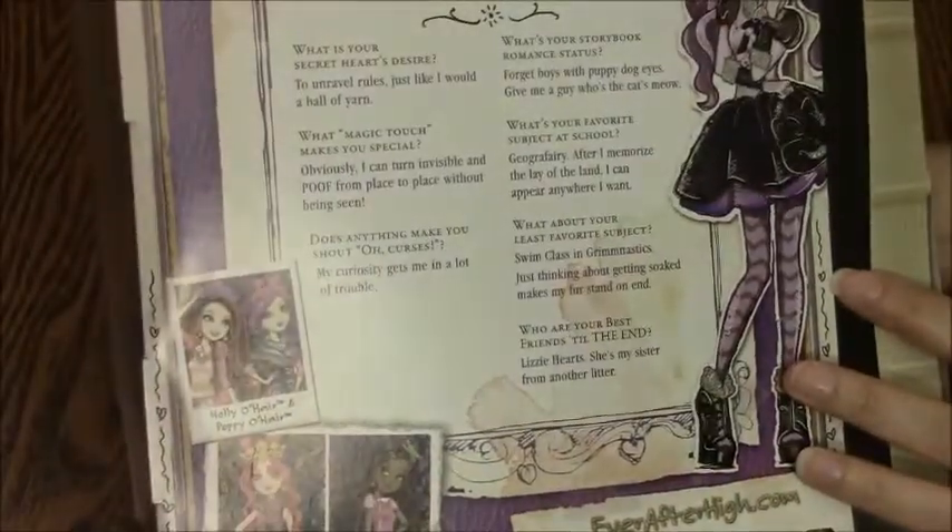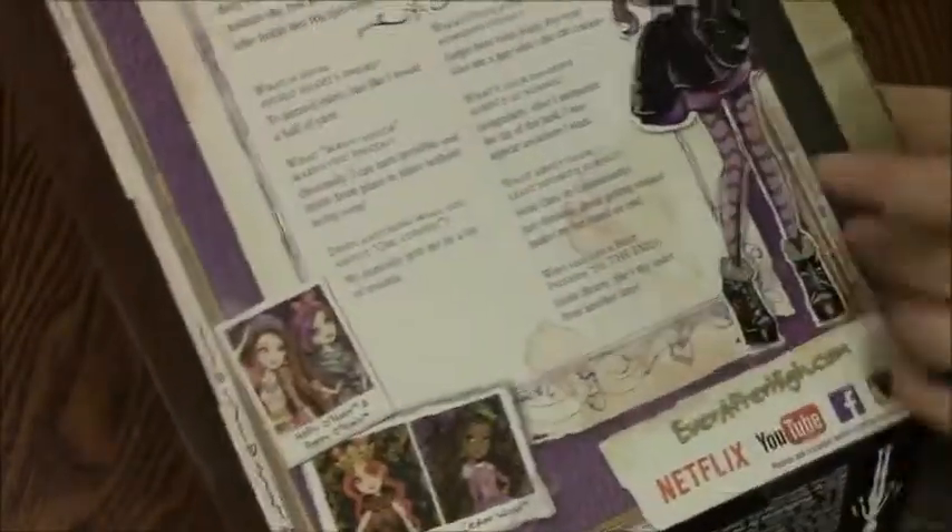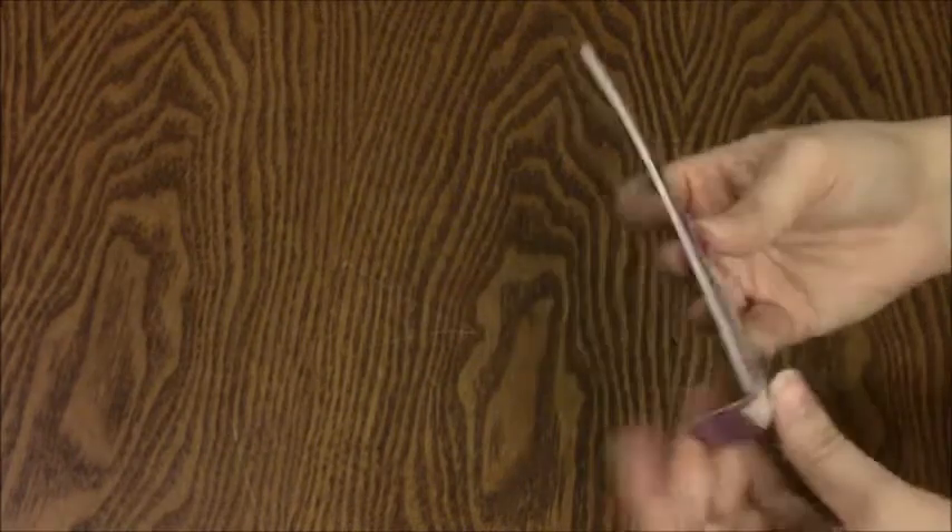Anyway, really cool artwork and everything here, it's really cute. This doll comes with a stand, which I will take out of the package later. It also comes with a brush, and it comes with her little booklet telling her story, which I will read later.